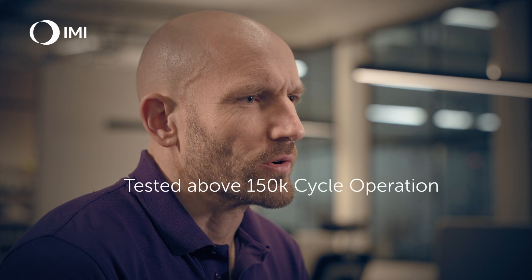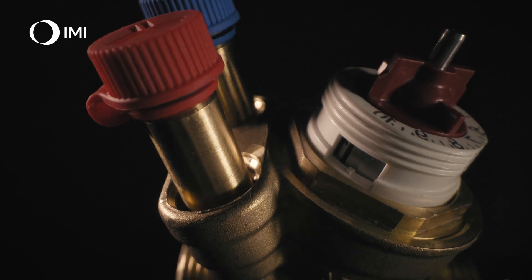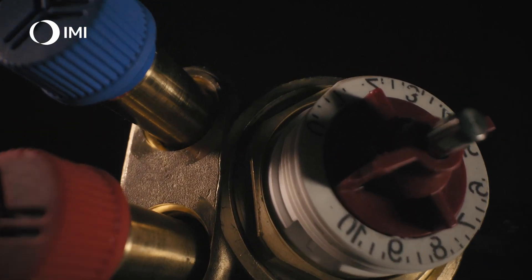Life cycle tests are very important to validate the endurance of the valve. TA Nano has been tested to endure over 150,000 opening and closing cycles, far exceeding the 100,000 cycle standard for conventional valves. TA Nano has also been tested through third-party institutes like Bistra.